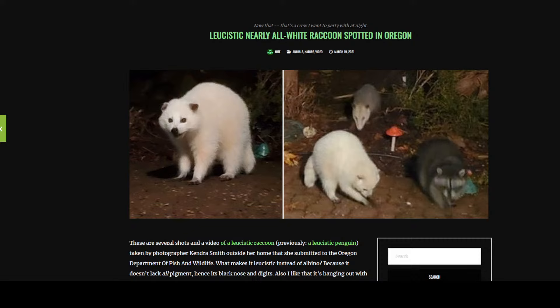Obviously I wouldn't keep it or anything, but just to be able to document it — because they're that rare — it would be cool to catch one, document it, and let it go. Because I want to see this thing in my yard all the time. It was super crazy. I've never seen one, never heard of one, and then it was literally 20 feet in front of me. It's 3 in the morning, it was dark, but it looks like a little mini polar bear.